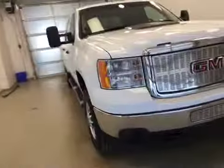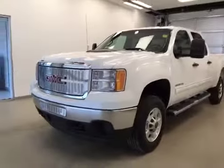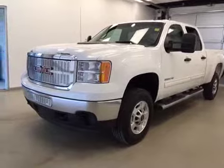Once again, this is stock number 158707, a 2011 GMC Sierra 2500 HD crew cab, four-wheel drive, exterior color is white.